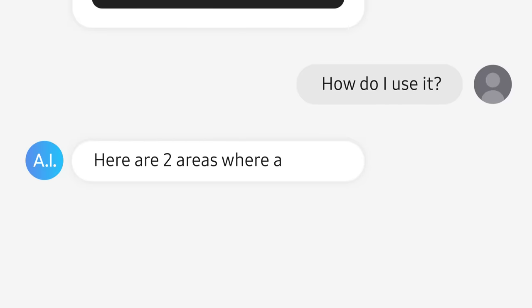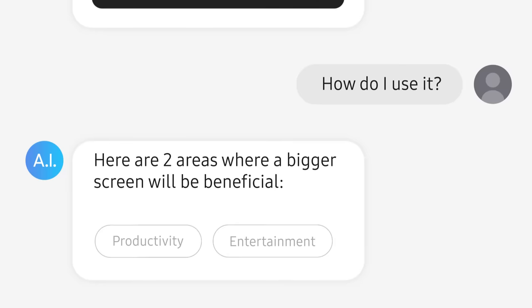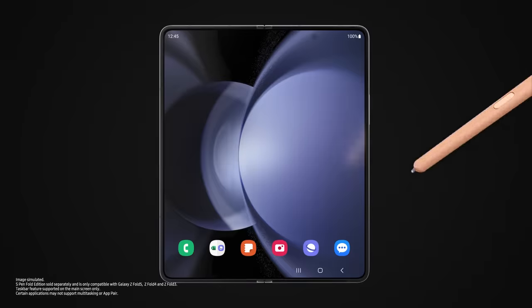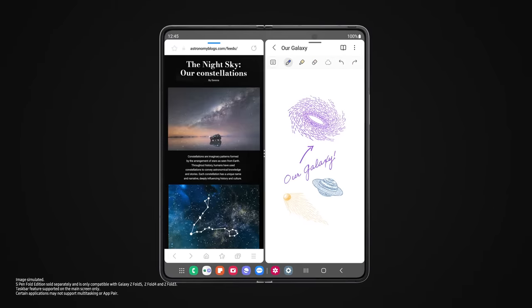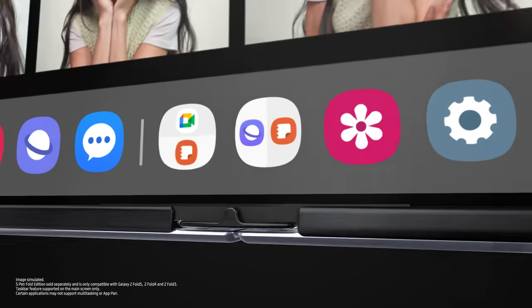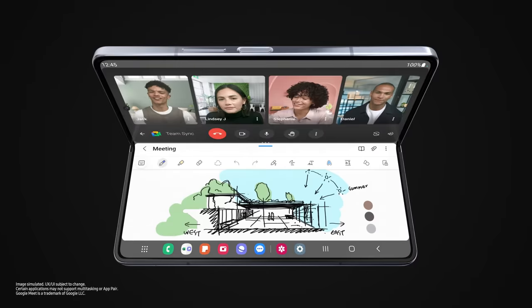Here are two areas where a bigger screen will be beneficial: productivity and entertainment. Why work on one task at a time if you can multitask? With your last recently used apps right here and app pairs right there, you can easily work, study, play.